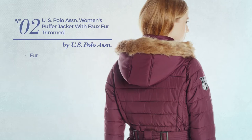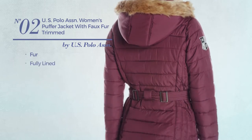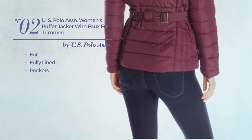Number 2, made of fur, this jacket includes fully lined and pockets. Available in 3 colors.